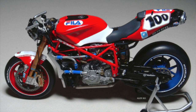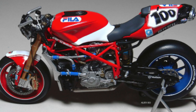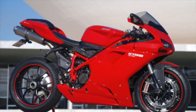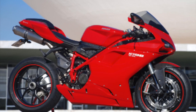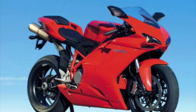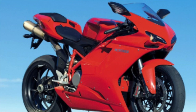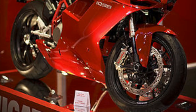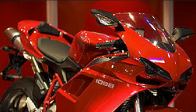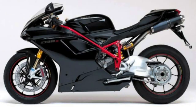Ducati quickly moved away from the design of the 999 and returned to a more traditional look with the 1098, released in 2007. The 1098 was the third full makeover for Ducati sport bikes since the 851. It returned to a more traditional Ducati superbike look, re-introducing design elements from the loved 916 platform such as horizontal headlights, undertail exhaust, and single-sided swingarm. The 1098 came in base, S, and R trim, with the R model coming in at 439 pounds wet and 180 horsepower — the highest torque-to-weight ratio of any production sport bike ever made at that time.